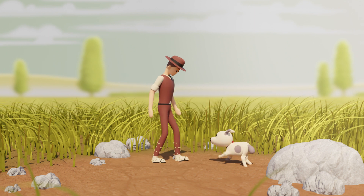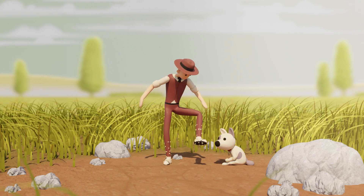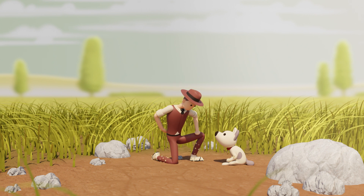This is George. He has an idea to test. These stick to everything. I wonder if I can make something useful with that.